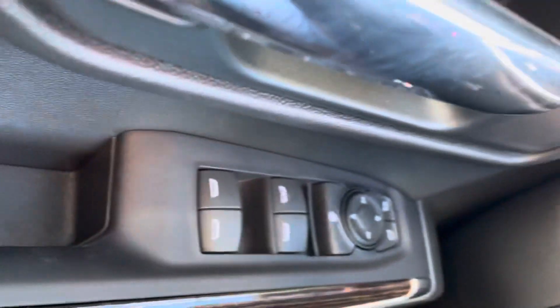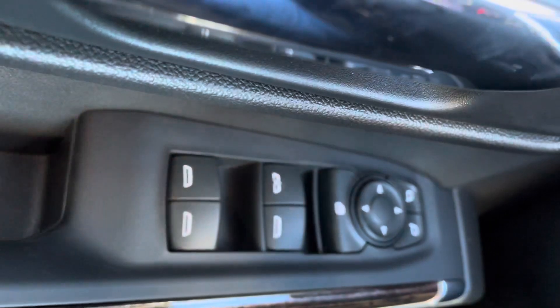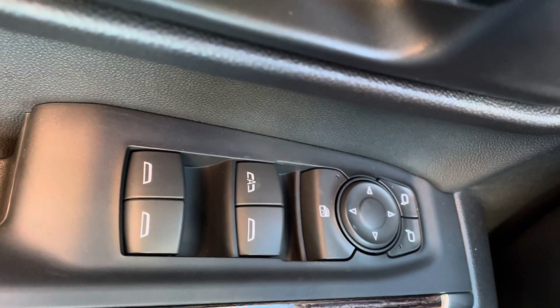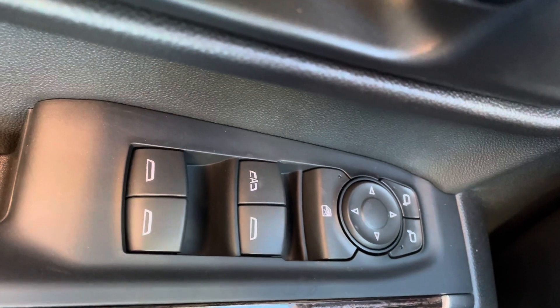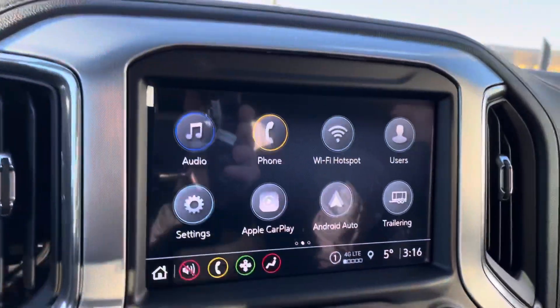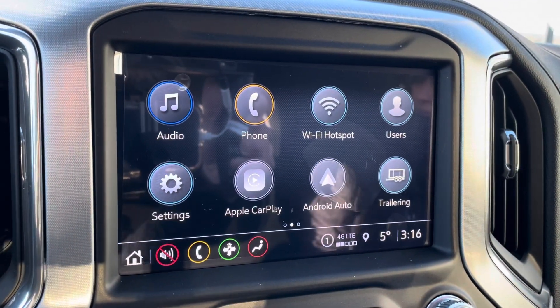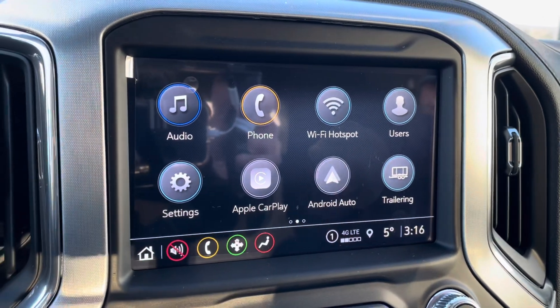Part of the power group you've got your door locks, mirrors, and windows. The windows have the auto express-down feature — just one touch through the drive-through so you can grab your wallet without worrying about the windows. Over on the infotainment side, you've got Apple CarPlay, Android Auto, Wi-Fi hotspot, and all your trailering applications in there too.